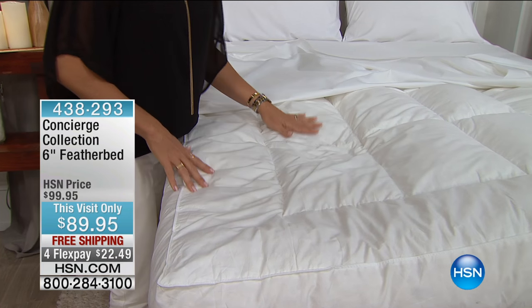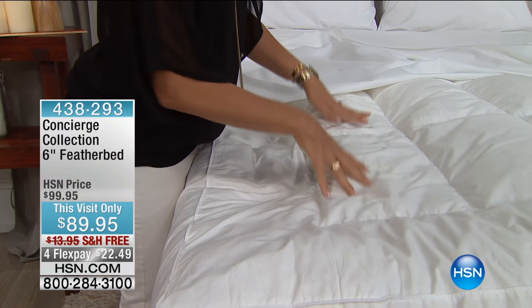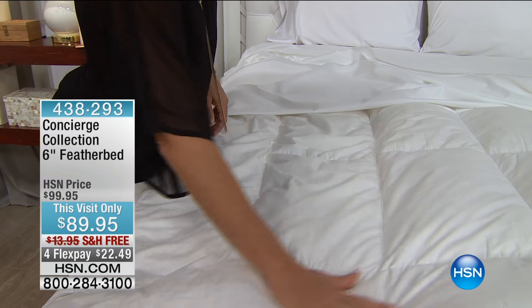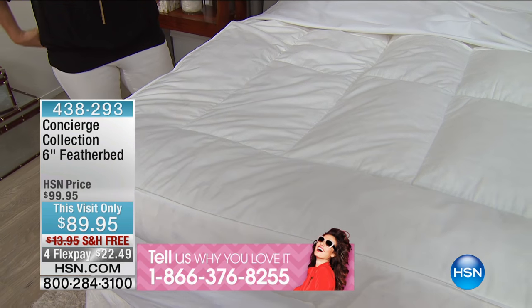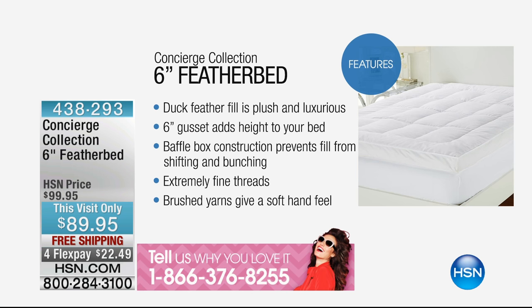If you've ordered our feather bed or love feather beds, will you call and be part of our live show? Or if you're online ordering right now, we'd love to chat with you. Because if you have slept on a feather bed — basically if you've been to Europe, you've slept on a feather bed, or if you've been to a really nice bed and breakfast — I want to show you the features.